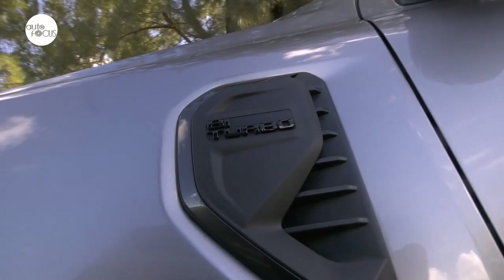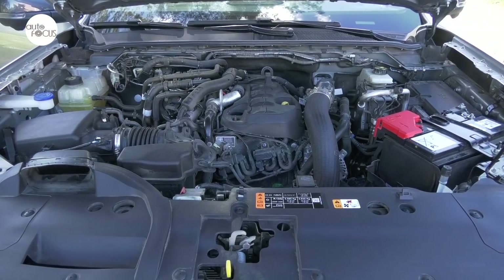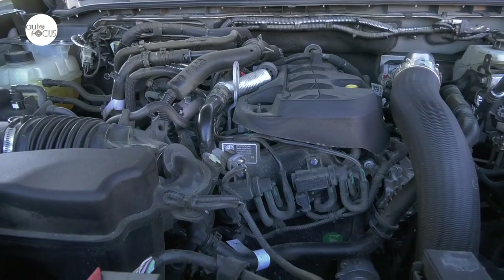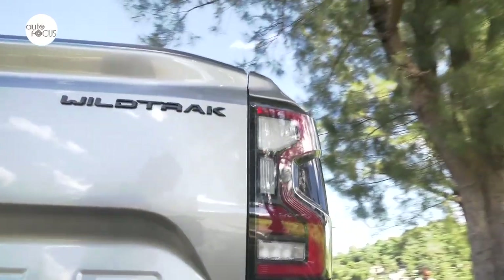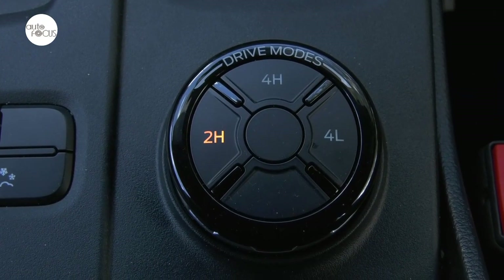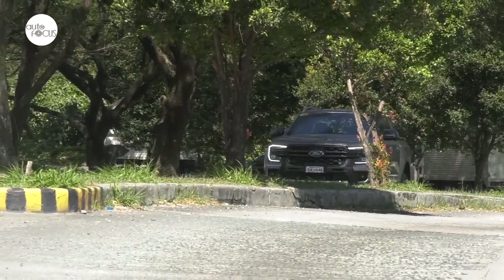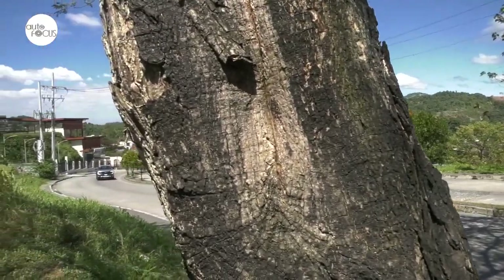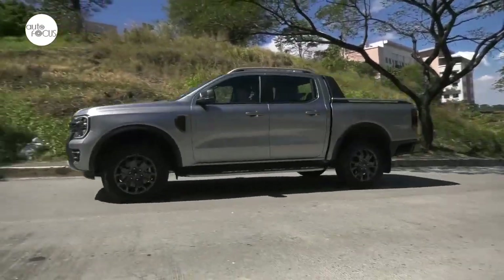Ford Philippines brought in the next-gen Ranger with a 2.0-liter bi-turbo diesel engine mated with a 10-speed automatic transmission, with the 4x4 Wildtrak capable of maxing out at 210 PS and 500 Nm of torque. Other variants arrive with a 2.0L single-turbo mated to a 6-speed automatic or manual transmission capable of 170 PS and 405 Nm of torque. The Wildtrak 4x4 also comes with a terrain management system and a complement of advanced driver-assist technologies including adaptive cruise control with stop and go and lane centering, lane keeping assist with road detection, autonomous emergency braking with pedestrian detection, forward collision warning, lane keeping aid and lane departure warning, pre-collision assist with intersection, dynamic brake support, driver alert system, evasive steer assist, and auto high beam.